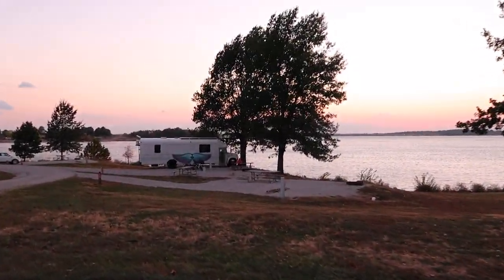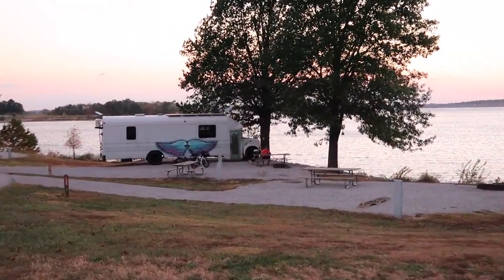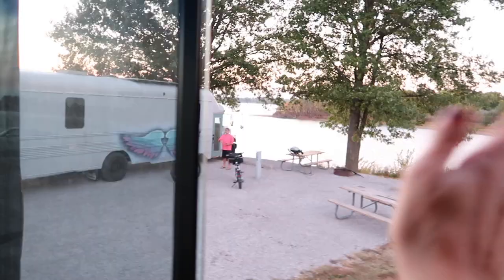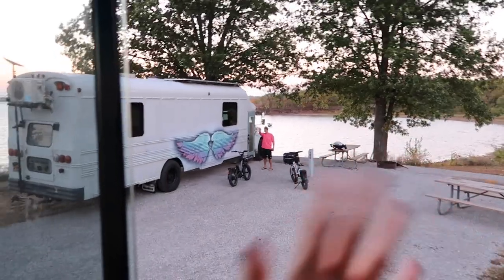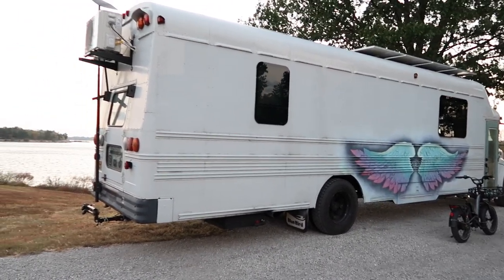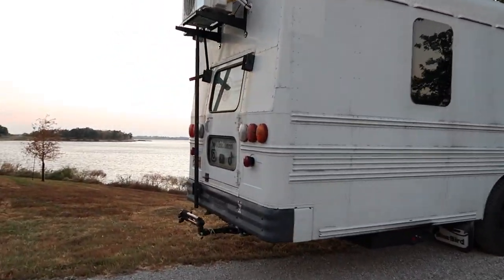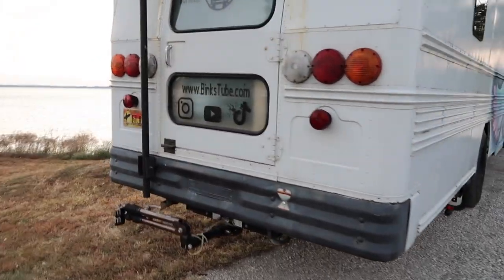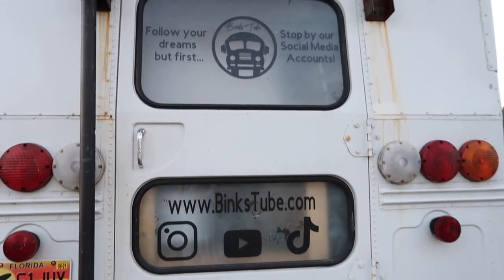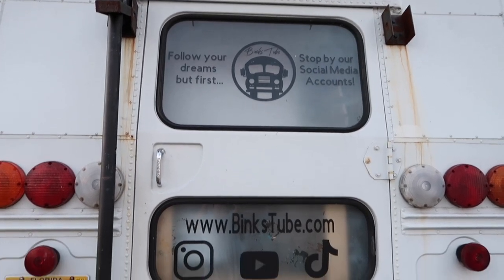I am so excited because I was invited to tour the Binks Bus. The Binks Bus is owned by Rachel and Joel — they are the nicest people ever. They decided to move into a bus because they wanted more freedom and to be able to travel. They said they were broke, constantly working paycheck to paycheck, and they wanted a better life for themselves.